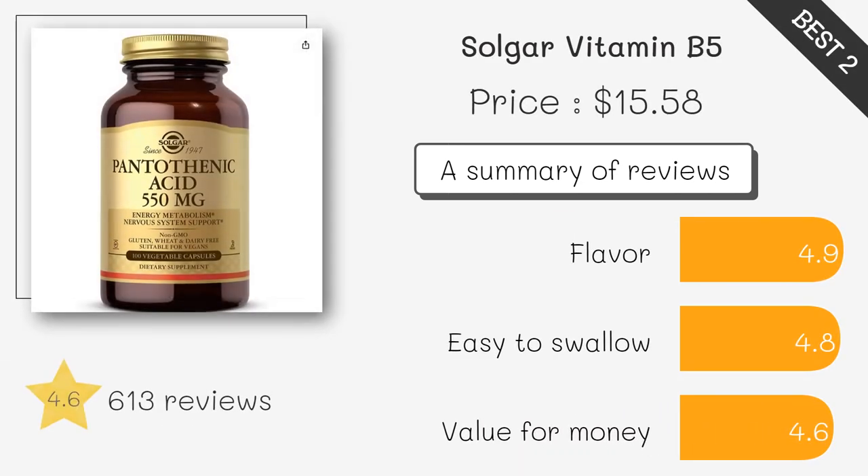This product provides pantothenic acid, Vitamin B5, per capsule, which may help support adrenal function and energy production. It is also non-GMO, vegan, and free of gluten, dairy, and soy.